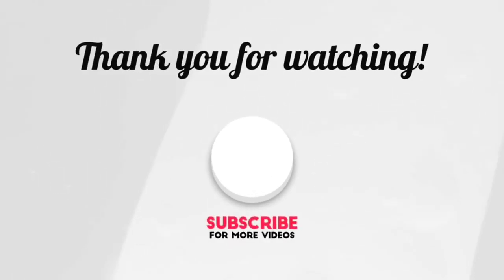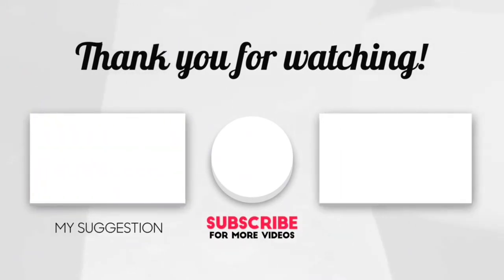If you liked our video today, don't forget to like and share the video, and subscribe to the channel. Thank you.